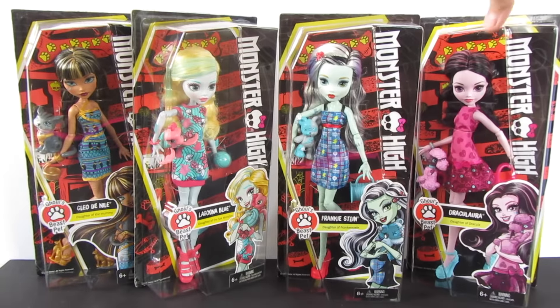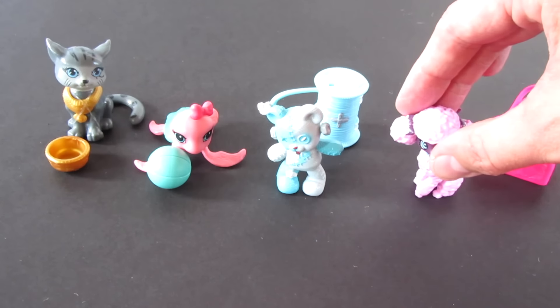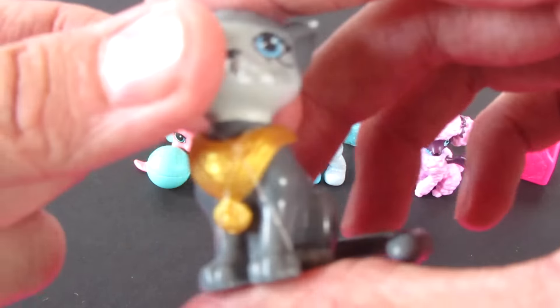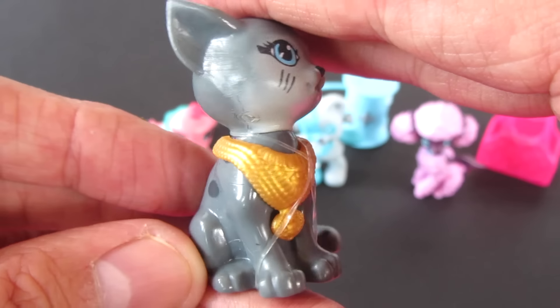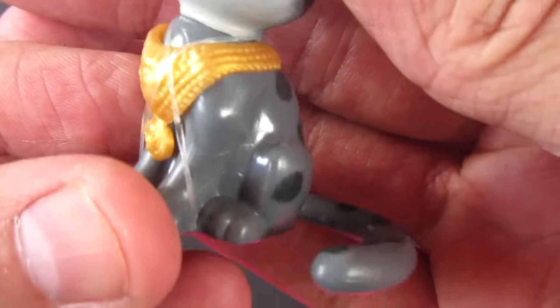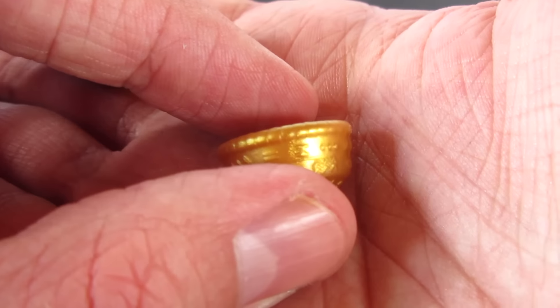I'm really excited to take these out of the box and share them with you. Before we get into the dolls, I just wanted to show you these adorable little pets and the smaller accessories that come with them. Cleo comes with this adorable cat — check that out, so cute. It comes with a little removable neck piece; that face is just precious. Not only do they come with a pet, they come with a coordinating accessory — the cat comes with a bowl that is gold and has Egyptian script on it.